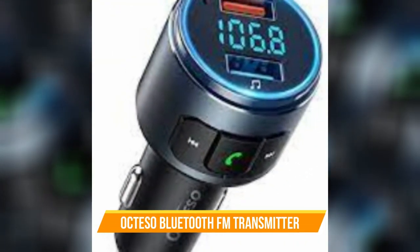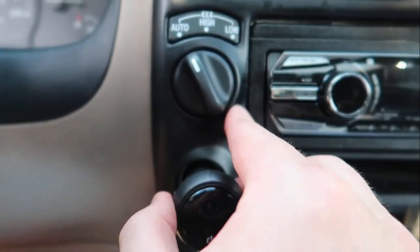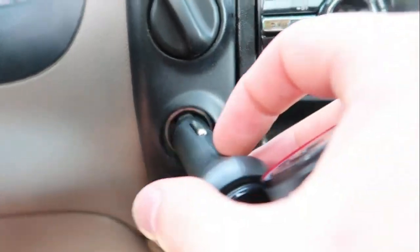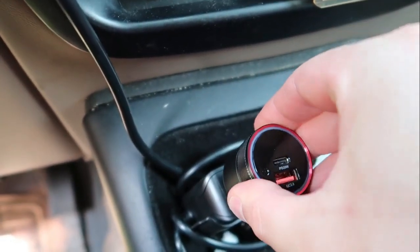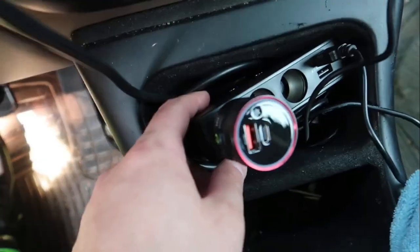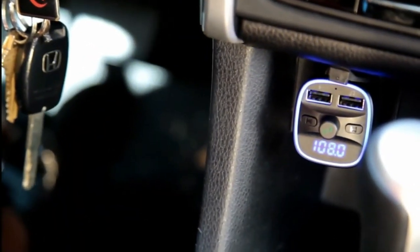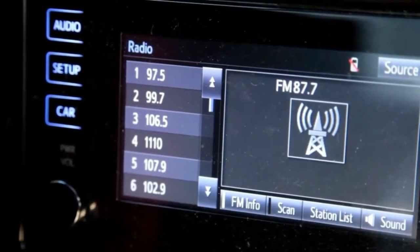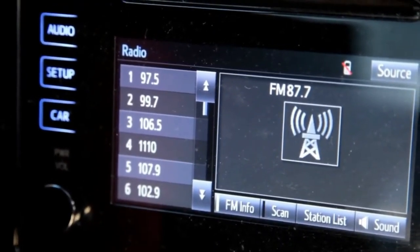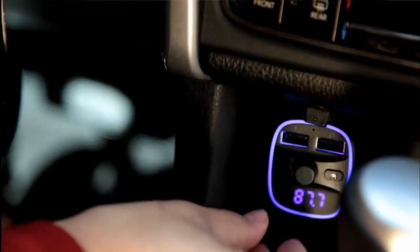Number 1: Octaso Bluetooth FM Transmitter. Kicking this off is a must for any old-school in-dash cigarette lighter. The Octaso Bluetooth FM Transmitter is capable of charging your phone up to four times faster than your average charger. In addition to that, it provides crystal-clear audio quality for streaming your favorite songs on the road. Plus, thanks to its seamless compatibility with Siri and Google Assistant, the voltage-detecting adapter also keeps things hands-free to leave your driving undeterred.